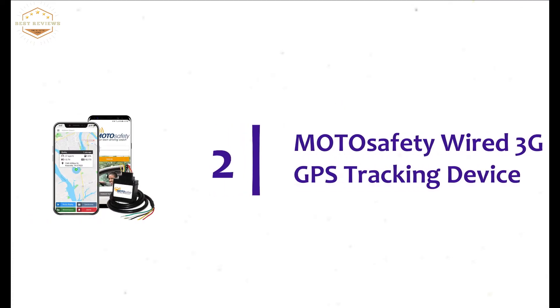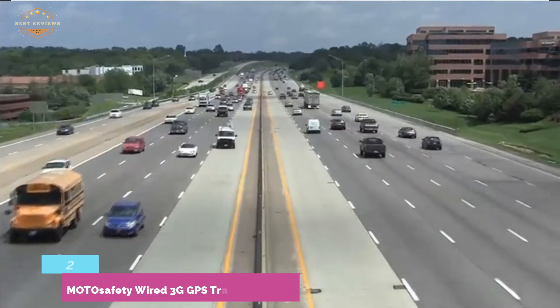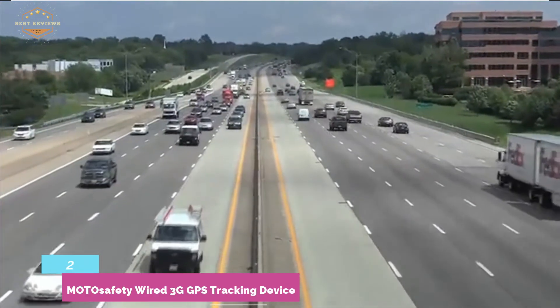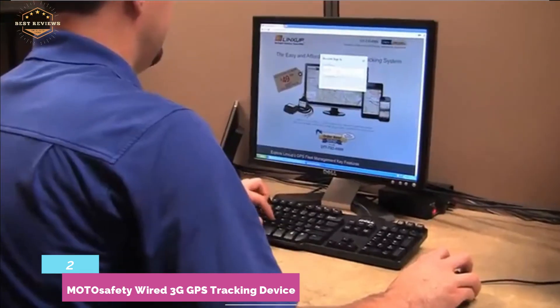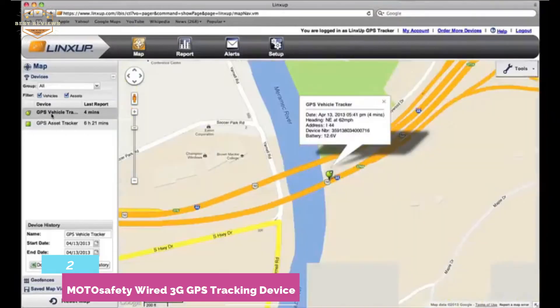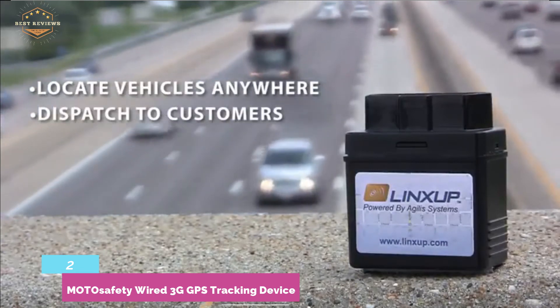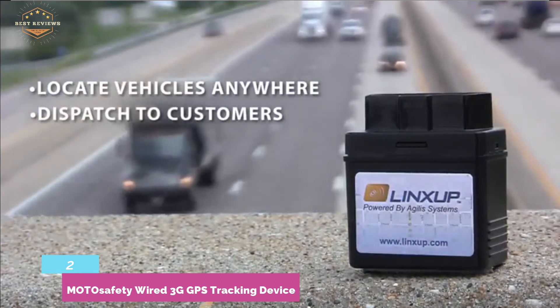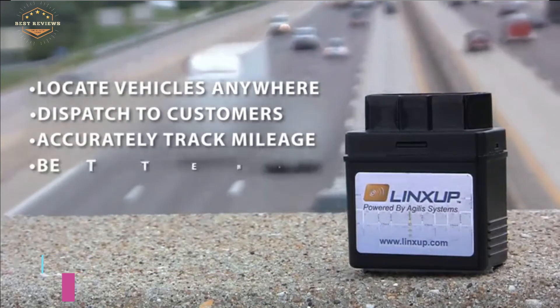Number 2 on our list is the MOTO Safety Wired 3G GPS Tracking Device. Great for versatile performance, as it can simply track direction, activity, location, traffic, speed, and so on. It works with Google Maps and delivers great accuracy. A very useful feature is that this tracker ensures safe driving — it can monitor speeding, rapid starts, and harsh braking. The MOTO Safety is also helpful for finding cars. This device is very easy to install.